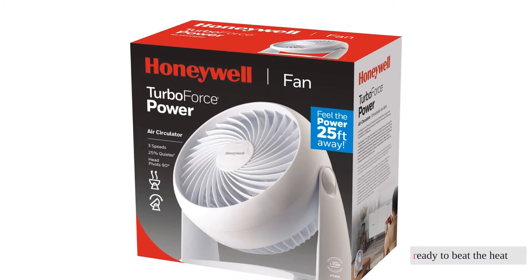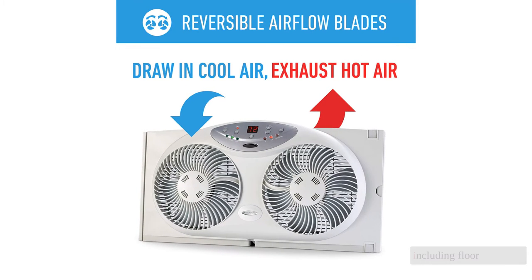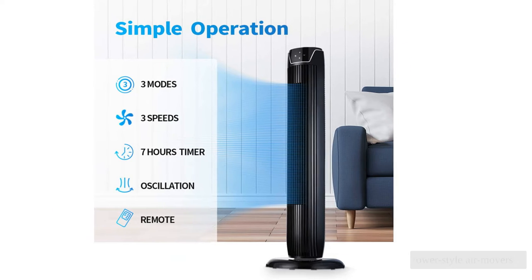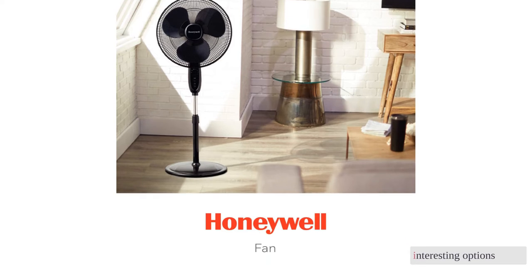Ready to beat the heat? We tested over 45 of the best fans to curate this collection of the top 12, including floor, table, window, pedestal, and tower-style air movers. This selection encompasses the best and most interesting options.